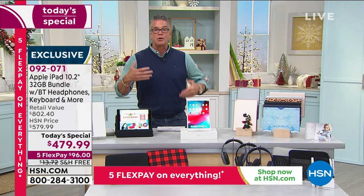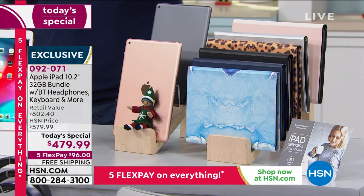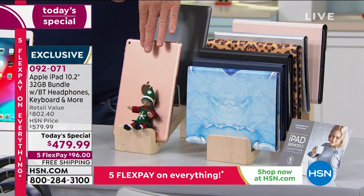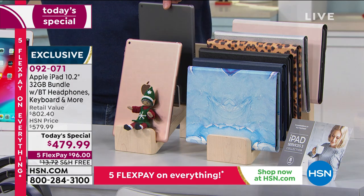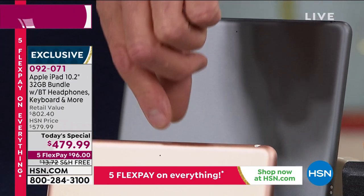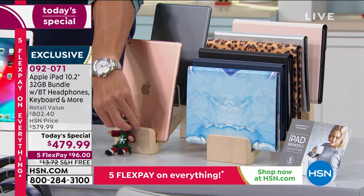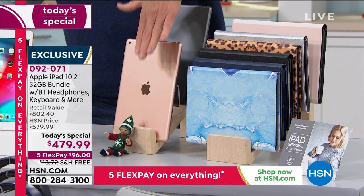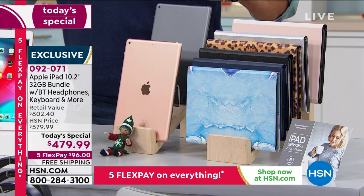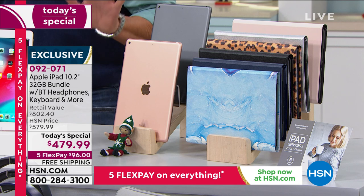If you're ordering the iPad it either comes in gold right here or it comes in space gray. The space gray is super cool — like a graphite — and the gold is almost like a rose gold. So you have your choice of body color. Everybody that orders today is going to get the folio keyboard case.